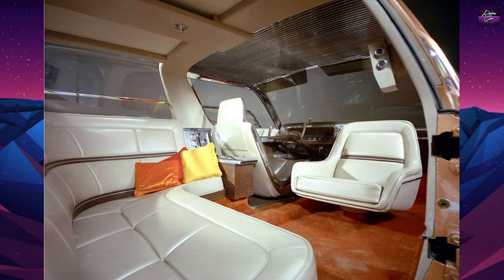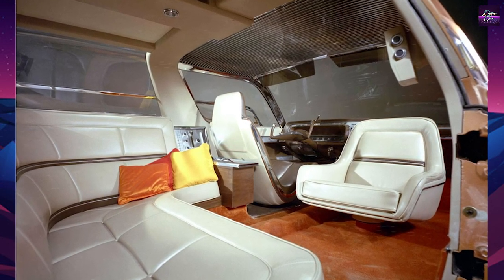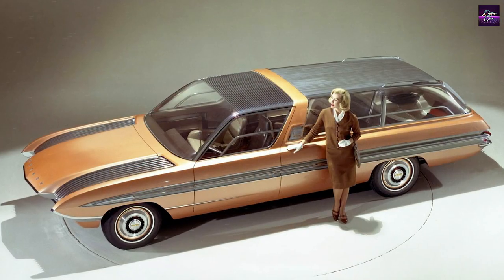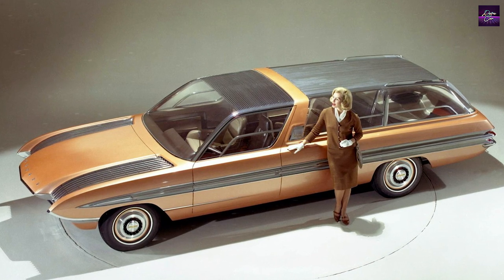It was divided internally into three compartments. The front had two bucket seats, and the middle and back each had a kind of wrap-around sofa feature, with a glass partition between the second and third seats.